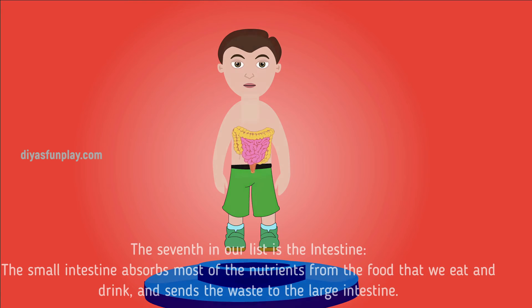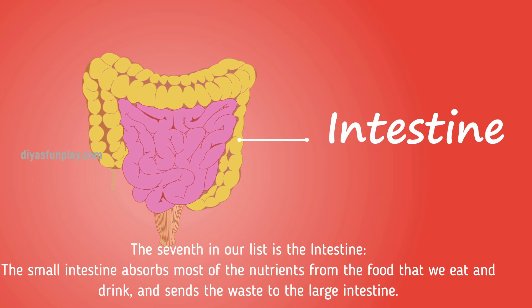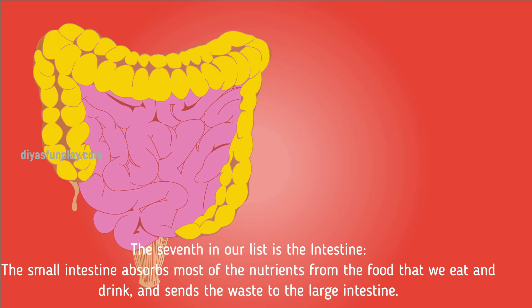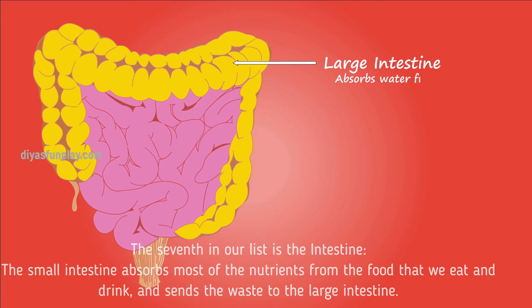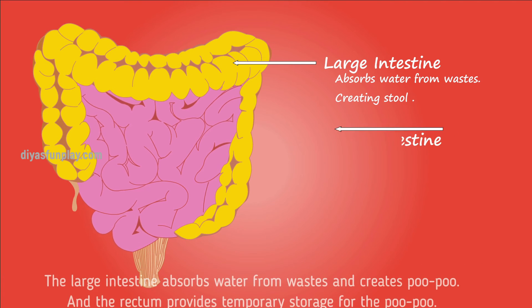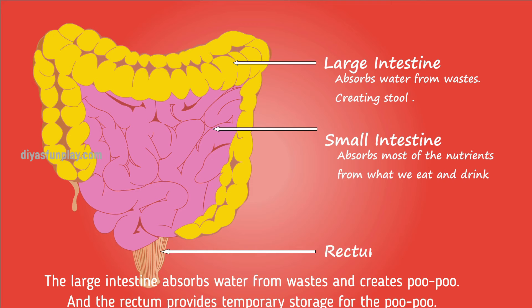The seventh on our list is the intestine. The small intestine absorbs most of the nutrients from the food that we eat and drink, and sends the waste to the large intestine. The large intestine absorbs water from waste and creates stool. The rectum provides temporary storage for the stool.